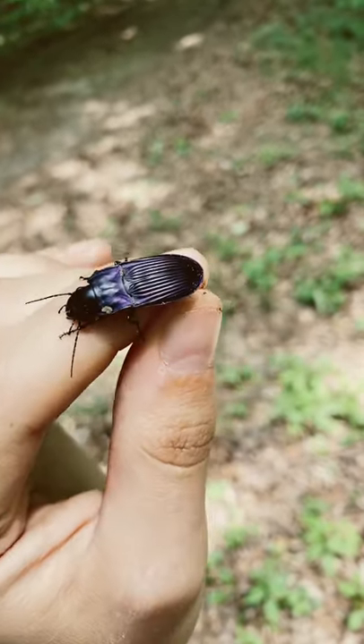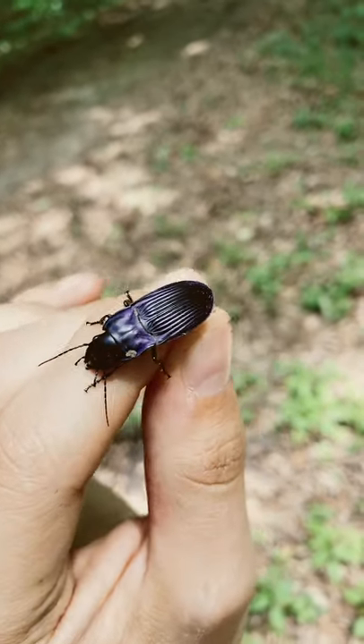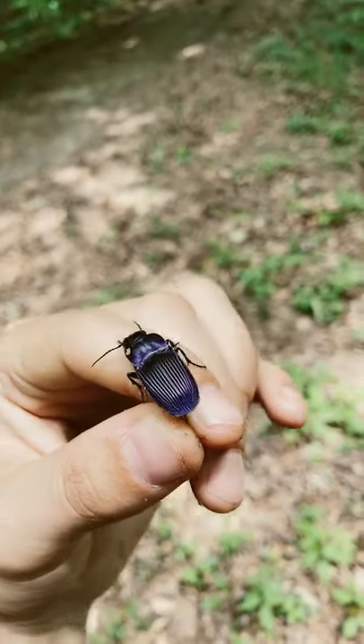It has a black head, but I'm not sure what type of species of beetle this is. It might be a wood beetle — I could be wrong, though. Really pretty.